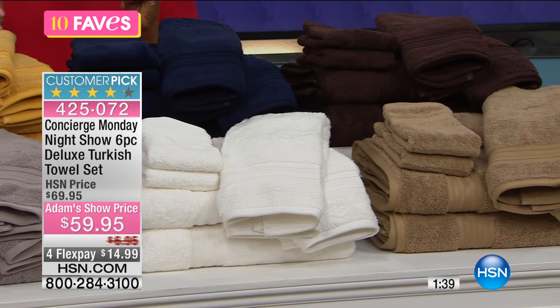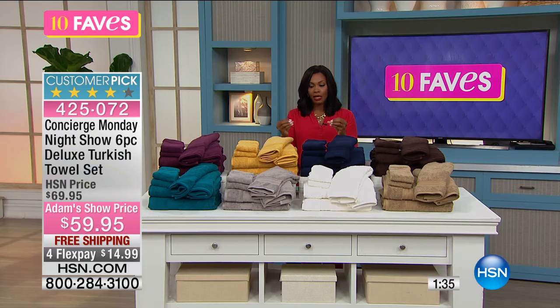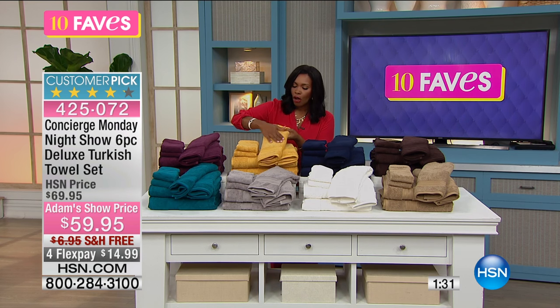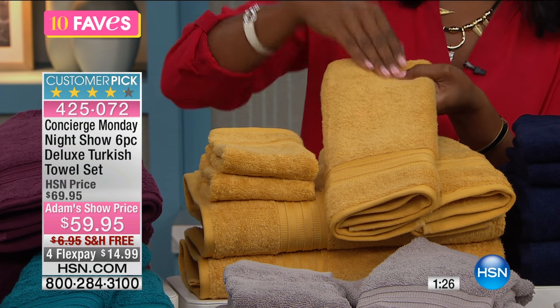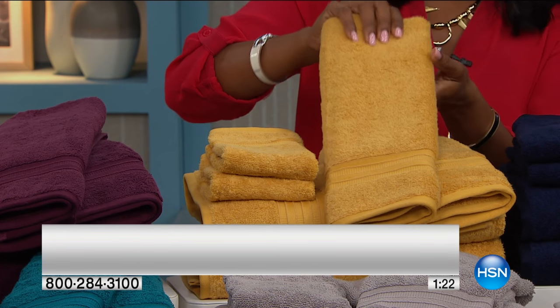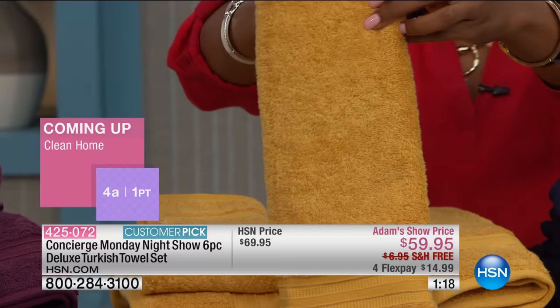This is made of 100% long-staple Turkish cotton, which means it's going to be softer and more absorbent. It's not going to feel rough against your skin no matter how much you use it or how many times you wash it. It's going to hold up and last.